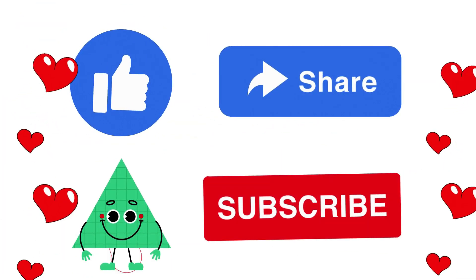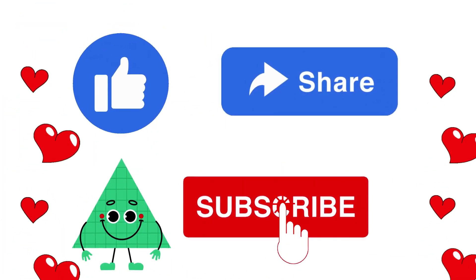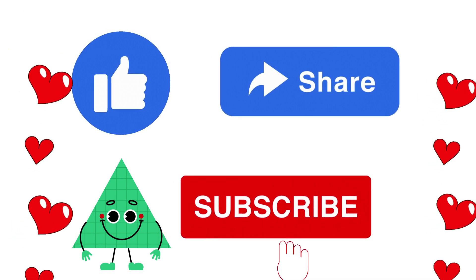Please like, subscribe and share my channel friends.